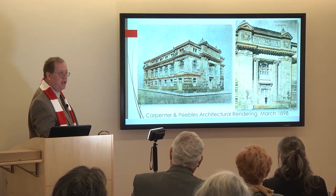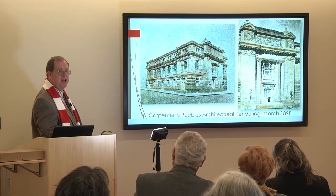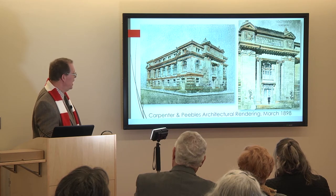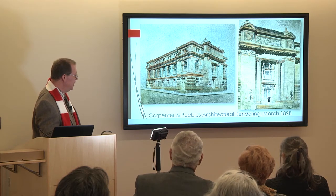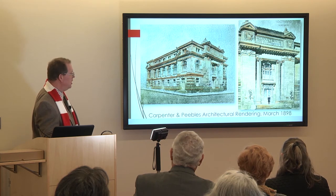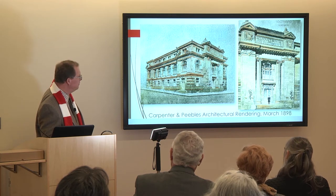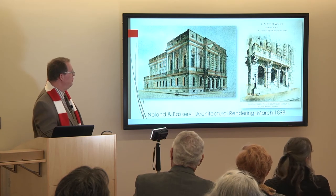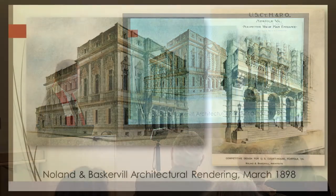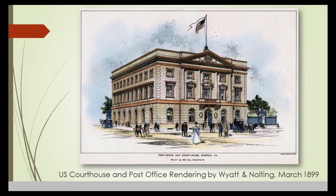The Seaboard building we're in now was completed in 1900 as the United States courthouse and post office. Like many federal buildings of that time period, there was a competition among architects. One proposal was done by the Norfolk firm of Carpenter and Peebles — James Edwin Ruthen Carpenter and John Kavan Peebles. Carpenter later went to New York City and became an accomplished architect of apartment buildings. Peebles has been referred to as the Dean of Norfolk architects.